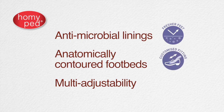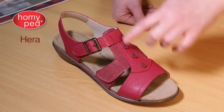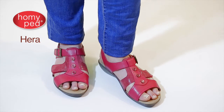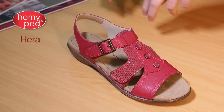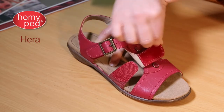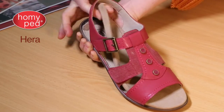Anatomically contoured footbeds with multi-adjustability. Hera is a versatile casual sandal with loads of material trim and interest. Hera is available in my favorite new season color, masala — a new deep pinky red that will complement denim as well as the neutrals in your wardrobe. Hera also has an easy touch-and-close ankle fastening, plus fitting adjustment over the forepart, and our removable footbed providing the option of customized fitting.